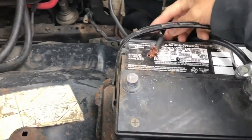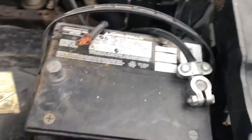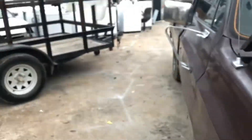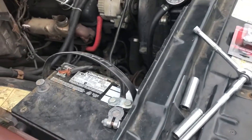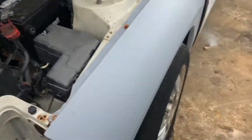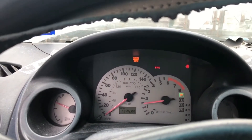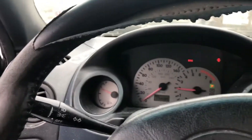Alright guys, so I went ahead and took the battery off, put the new one inside, and then put this one on the Eclipse, along with the terminal. Let's get to it. Terminal and battery are all wired up. Oh, that's a good sign — there we go. The beast is up and running.